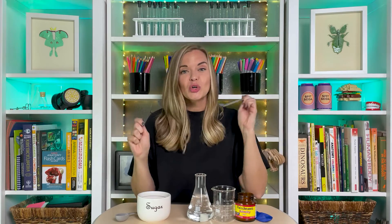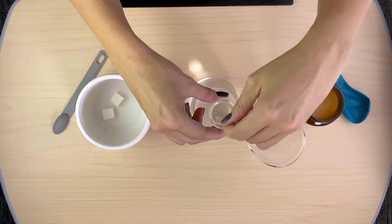So let's stir it up. Now, for the star of the show — our yeast, or the microbes.